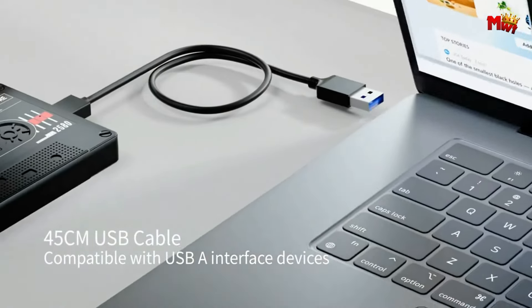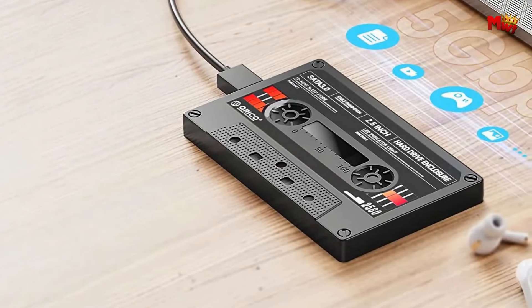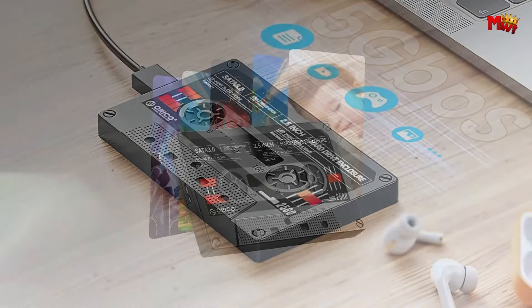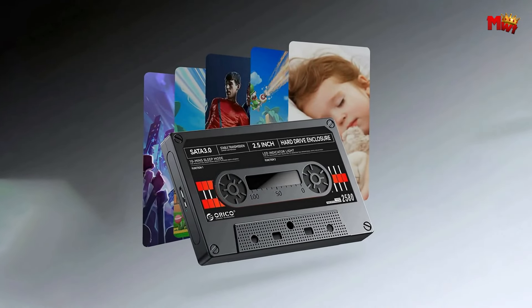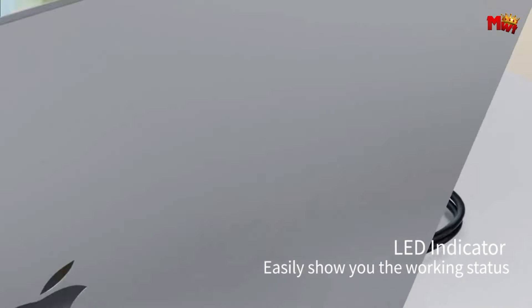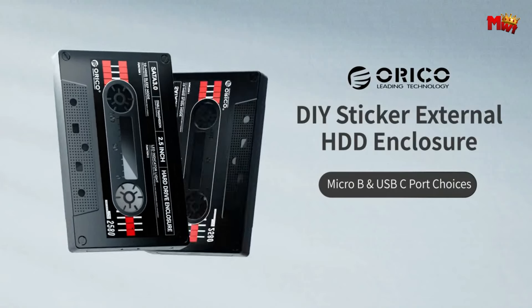Plus, with support for UASP protocol, you can accelerate the read and write speed of your files, thanks to its smart chip technology. Say hello to convenience, speed, and style with the Orico 2580 U3 V1BK HDD enclosure. Upgrade your storage game today.